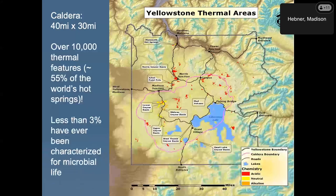What's left is a caldera, shown here in purple. It's about 40 by 60 miles and filled with over 10,000 thermal features that we know about — about 55% of the world's hot springs. Less than 3% of these hot springs have ever been characterized for microbial life, so 97% of 10,000 springs are still left for sampling.